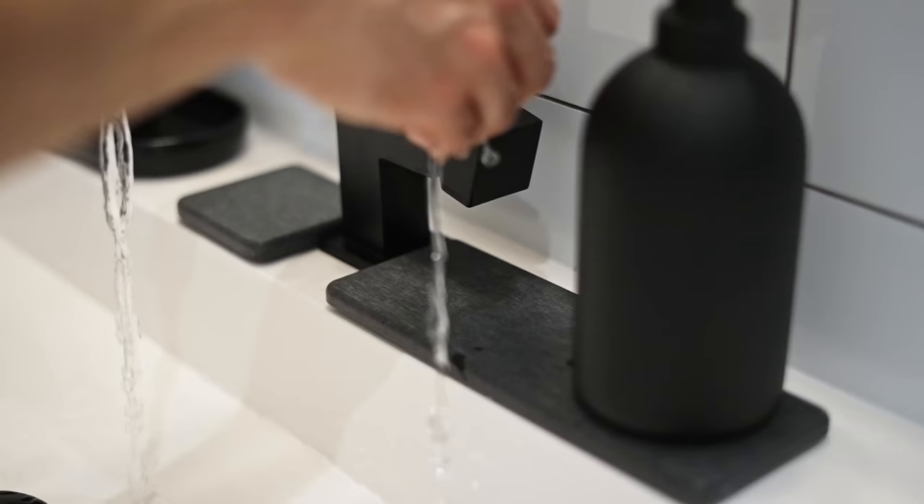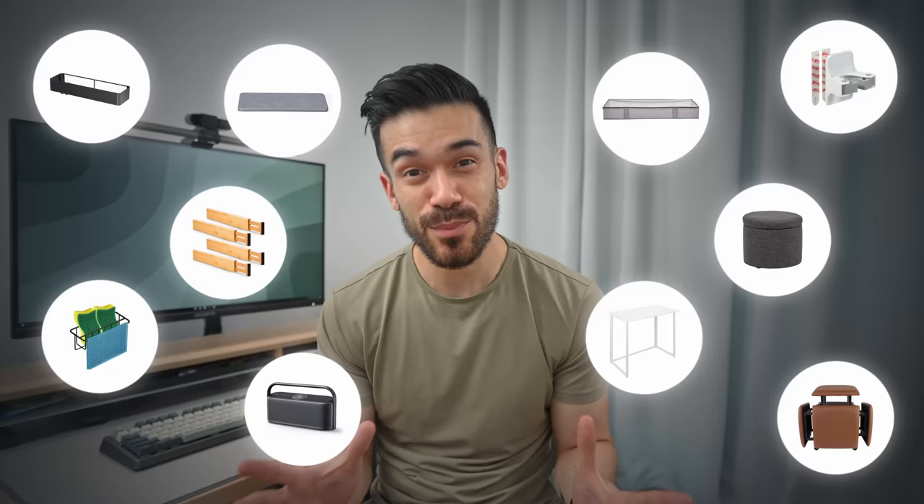Living in a small or crowded space can be exhausting, so I thought today I'd share 10 small products that have completely changed the way we use our small 630 square foot two-bedroom apartment.